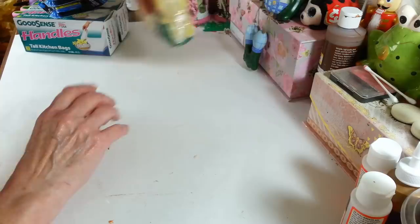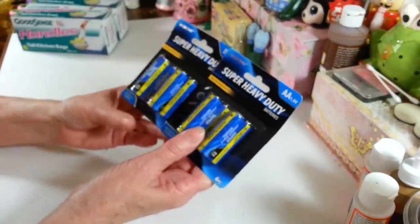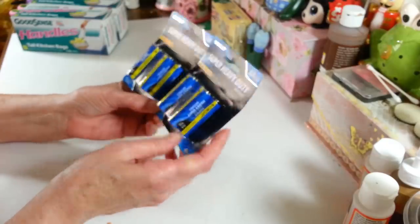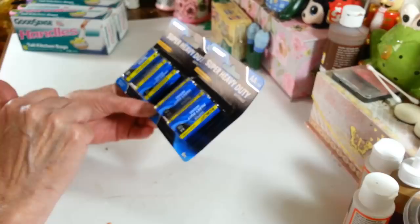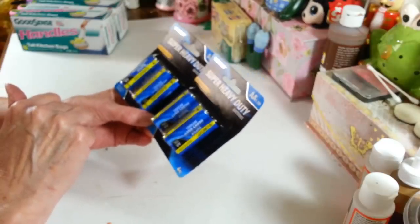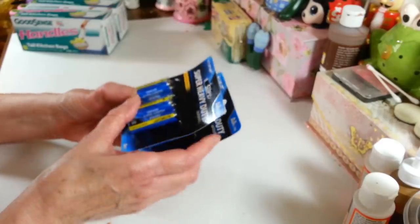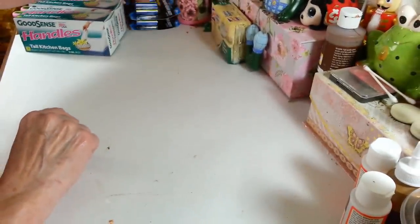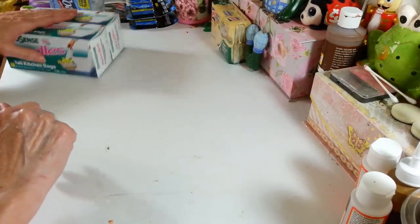I really like those a lot. I did pick up two more packs of AA batteries because I've been doing a lot of craft projects — they have the little lights and things and they all take two AA batteries, so I figured I better stock up on them. With Christmas coming, you always need batteries for something. I want everything to light up and shine this Christmas because I think we all just need a little bit of that.